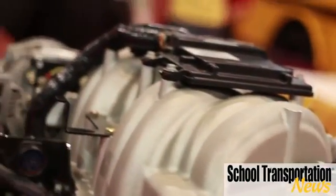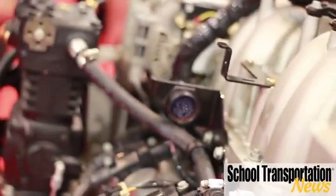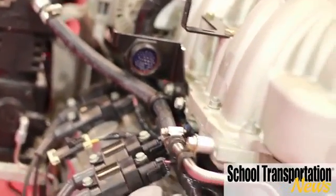Then we looked at the fuel system itself. Clean Fuels has developed a fuel injection system — it's port fuel injected with liquid propane. In the past it was always a vapor system, which wasn't as efficient and didn't give as much power. So now we have more efficiency and more power.